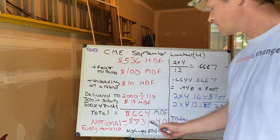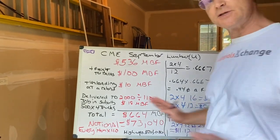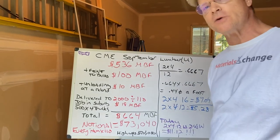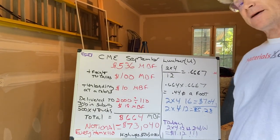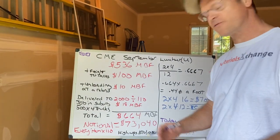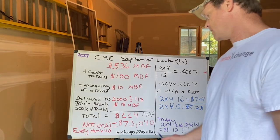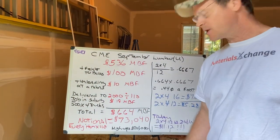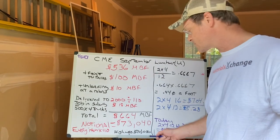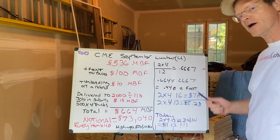You have a total all-in cost delivered into a reload, unloaded, and then shipped on trucks at $664 a thousand board feet. The notional value of that entire car delivered on four trucks is $73,040. The high in July on that same exact four trucks delivered would have been $201,000. Let's go over here now and break it down.